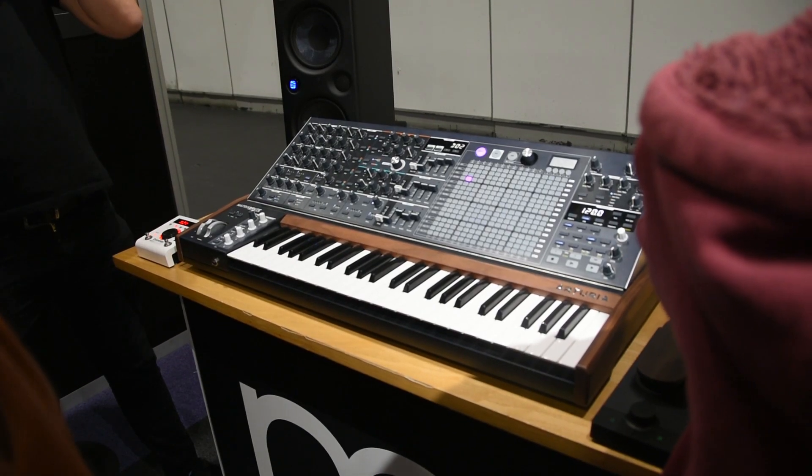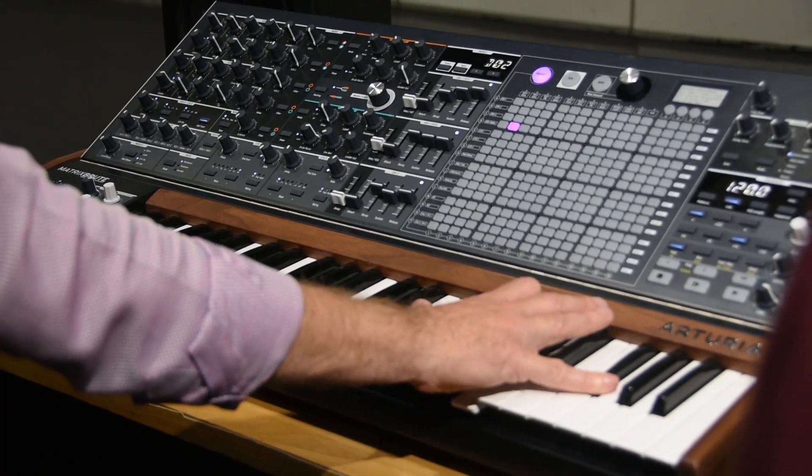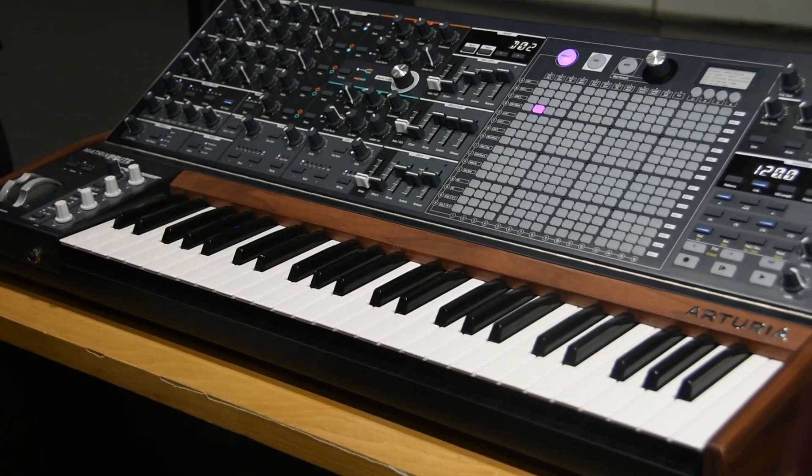The team from Source Distribution were here showing off the amazing MatrixBrute synth keyboard. I'm no synth head, but I took one look at this thing and went 'that's gonna sound incredible.' The MatrixBrute is the big daddy of the Arturia range, and some of the noises coming out of that thing were absolutely incredible. I'll let Stephen and the team at Synth Expert review that one, but if you're a synth head or into audio sound design, this is definitely something to check out — the MatrixBrute from Arturia.